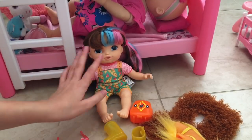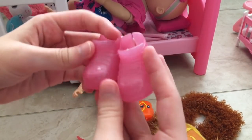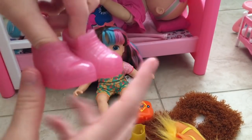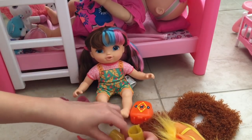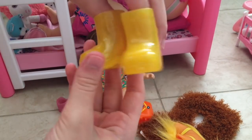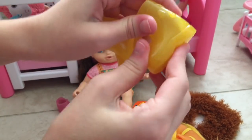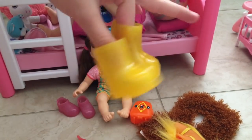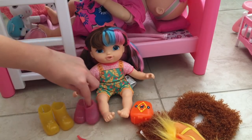Now I'm going to be showing you her accessories. First she comes with these adorable gummy shoes — these are some sneakers, really adorable, I love these. And then she comes with some gummy yellow rain boots. I'm calling these gummy because they're like a rubbery, see-through, gummy material — so cute! So she's got some rain boots and some sneakers — great selection.